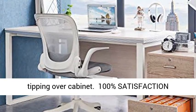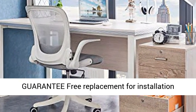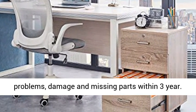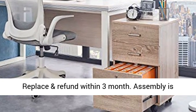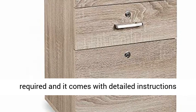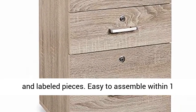Bottom file drawer can be full of paperwork and opened fully without tipping over the cabinet. 100% satisfaction guarantee — free replacement for installation problems, damage, and missing parts within three years. Replace and refund within three months. Assembly is required and it comes with detailed instructions and labeled pieces.